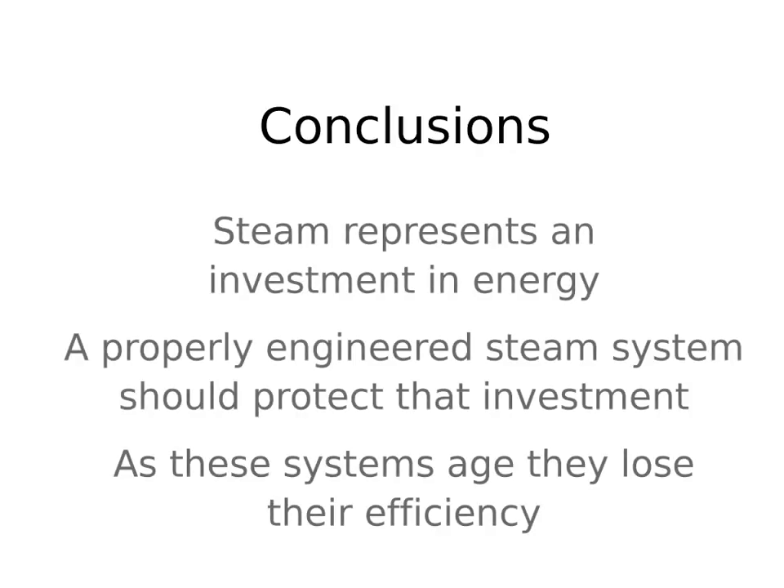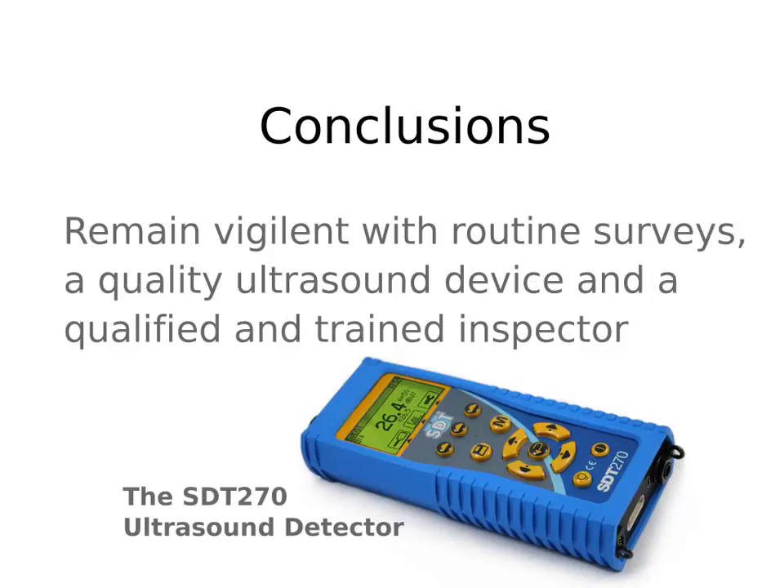There are tremendous opportunities for energy savings from a diligent steam trap survey program, but we need to treat steam as we would any other processed gas. Steam represents an investment in energy. A properly engineered steam system should have sufficient condensate removal apparatus to protect that investment. As these apparatus age, they lose their efficiency. Remaining vigilant requires routine surveys with a quality ultrasound device such as the SDT 270 steam surveyors kit and a qualified, trained inspector. Stop wasting steam, improve your product quality, and renew your steam system's efficiency by implementing an ultrasound testing program today.